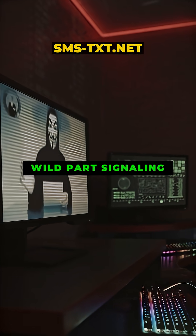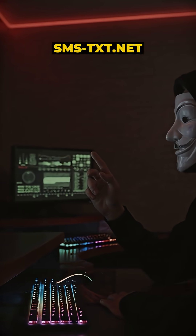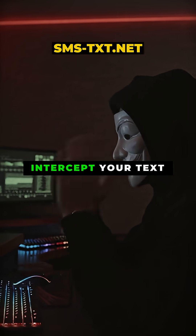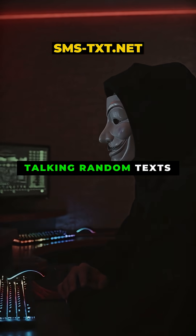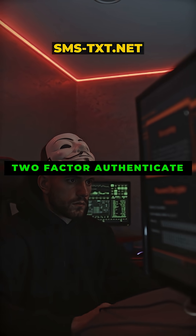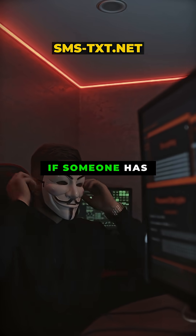Signaling System 7 was designed back in the 1970s, way before security was a major concern. That means hackers can actually exploit it to intercept your text messages — and we are not just talking random texts. Think about bank codes, login verifications, two-factor authentication. All of that can be grabbed mid-transit if someone has access to the right tools.